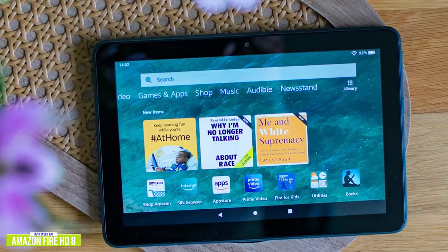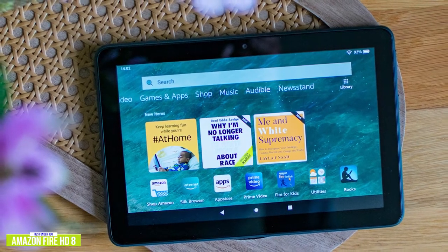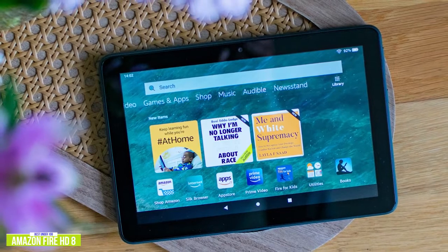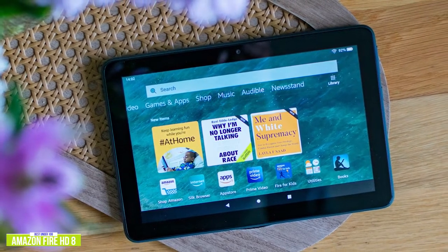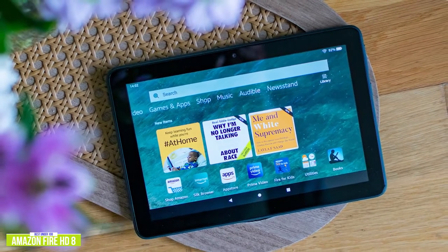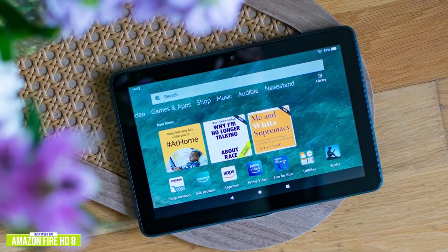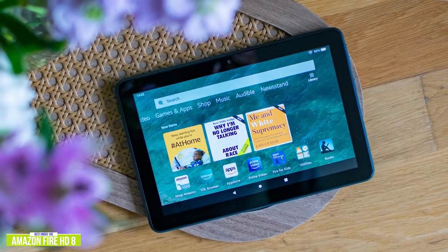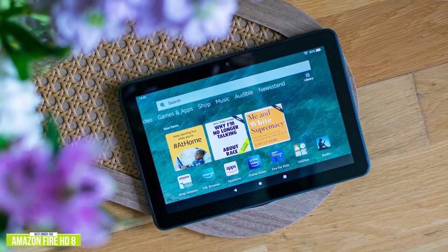Currently priced at $90, the Fire HD 8 delivers exceptional value for the price, making it an ideal tablet for consuming Amazon content, including Amazon's Kindle and Audible for ebooks and audiobooks. And not to mention all the content from your top streaming services like Netflix and Disney+. Just keep in mind though, Amazon does push their own content a little more aggressively.